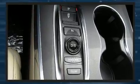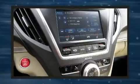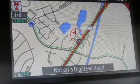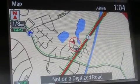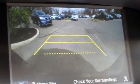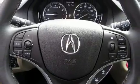Acura ensures the safety and security of its passengers with equipment such as head curtain airbags, a security system, and four-wheel disc brakes with ABS. Adaptive cruise control maintains a preset distance behind the car ahead of you, simplifying highway driving and enhancing safety.